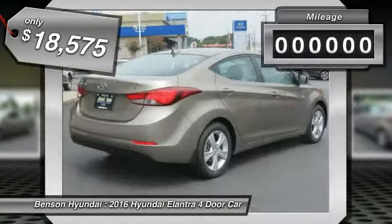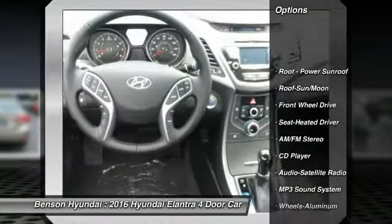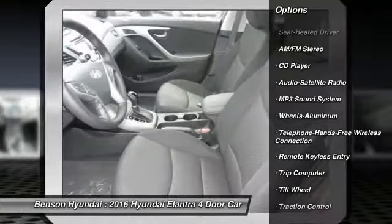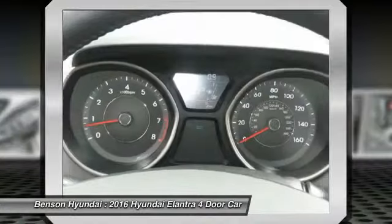This vehicle has less than 100 miles. Here are some of this vehicle's great options: traction control, anti-lock braking system, Bluetooth wireless data link for hands-free phone, moonroof, air conditioning, front power steering, cruise control, aluminum wheels, rear defrost, AM FM stereo radio.